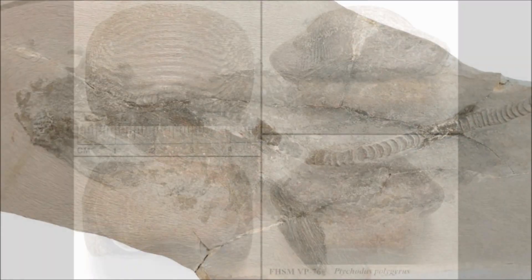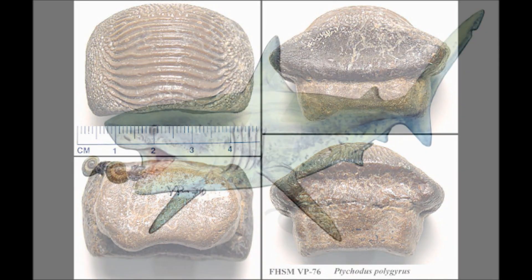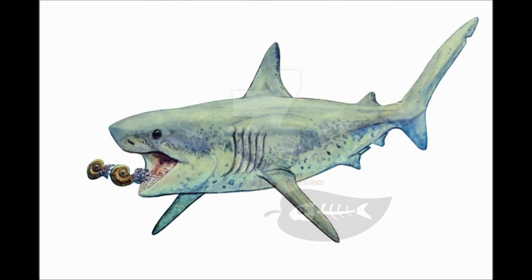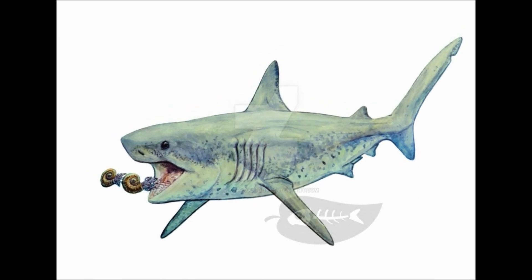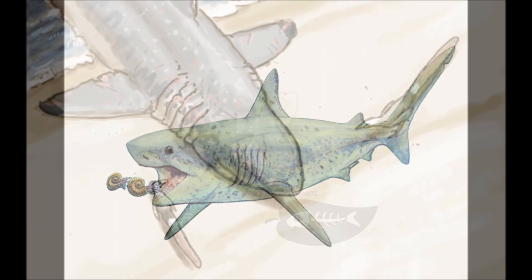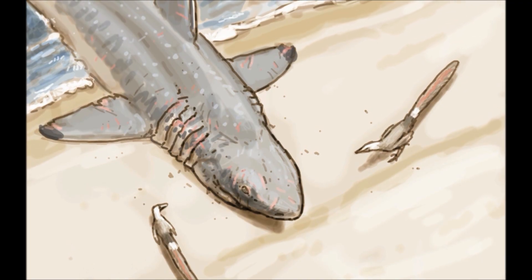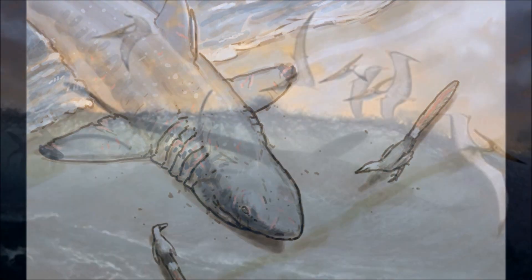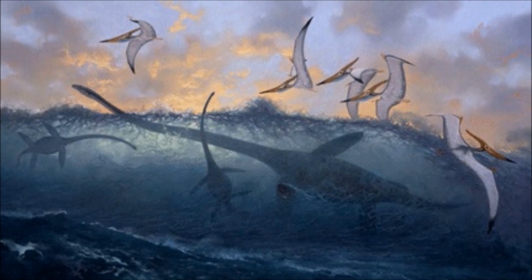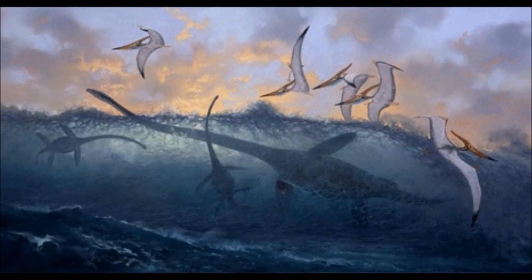These teeth were originally thought to be the palates of porcupine fish or close relatives. As time went on, more and more of these teeth were found across Europe. Then in the early 19th century, Swiss palaeontologist Louise Augustus put forward the theory that these teeth belonged to a large group that included sharks and rays. The name Tychotus was coined in 1835 and means 'fold-tooth.' The first finds in North America were discovered in 1868 by Joseph Leidy in Kansas. Many Tychotus remains would be discovered in this region, as this was part of the Western Interior Seaway, known for its excellently preserved marine remains.